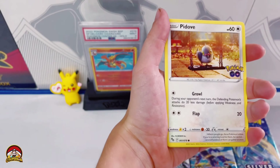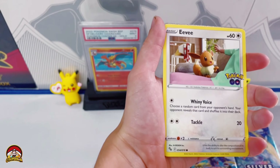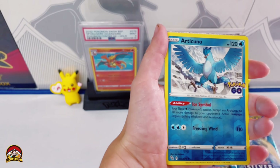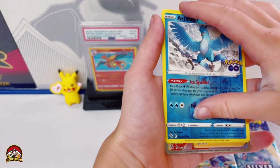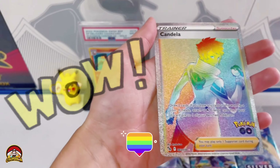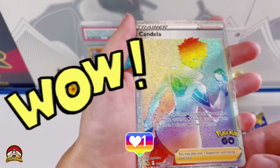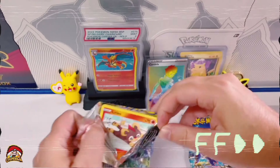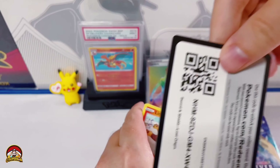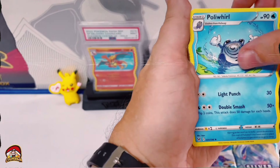QR code for you guys, let's do the pack trick — V-Star, Pokestop, uncommon, Pheasant, Rare Candy, Bidoof, Magikarp, P-dub, Onyx, Eevee, reverse holo Articuno. I think I see something there — it's my first rainbow rare! Well done Lilly — rainbow rare Candela! That is brilliant!